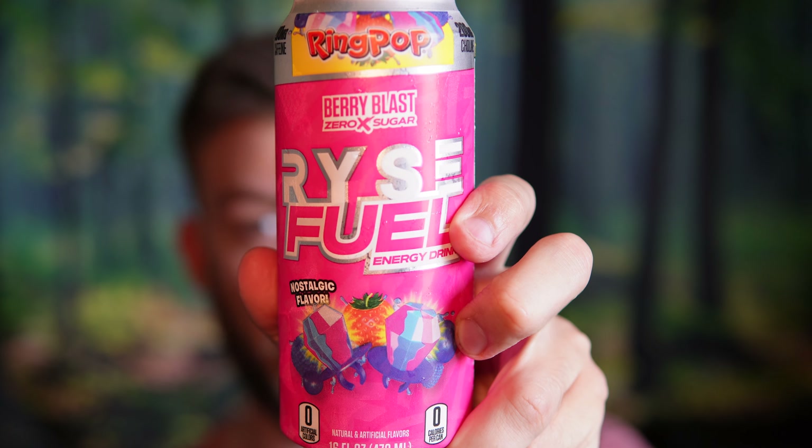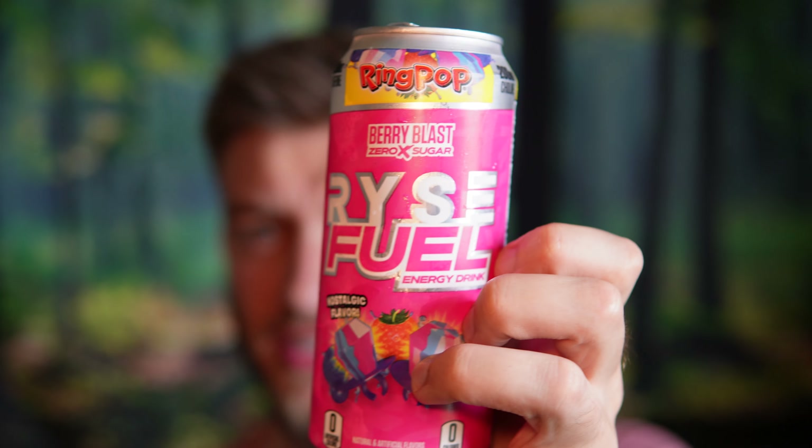It has blue raspberry, strawberry, and blueberry flavors in there — this tastes identical to the ring pop. I had the cherry ring pop flavored Rise pre-workout and found that tasted pretty good too, but it was just missing something. Maybe it's the water I used, but this right here tastes just like the ring pop. I'm gonna have one more sip and then give my final review.